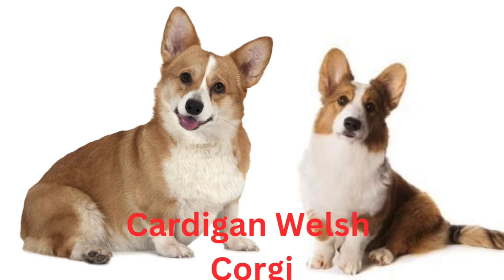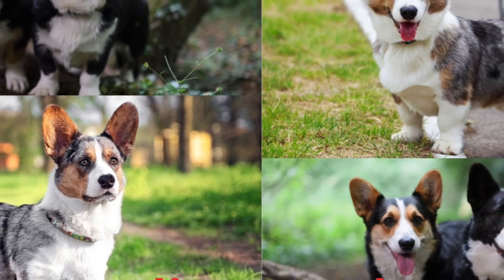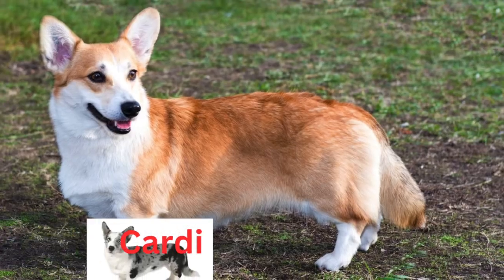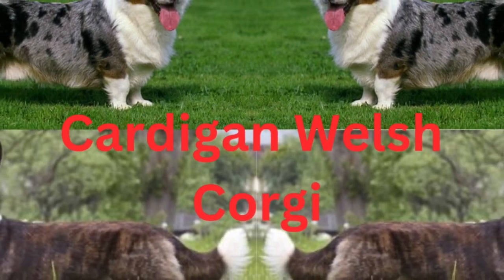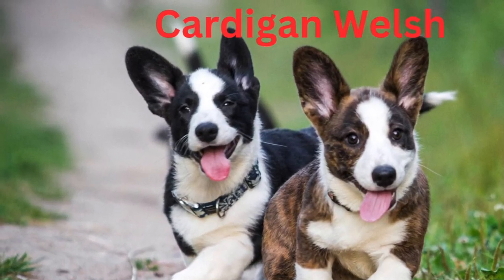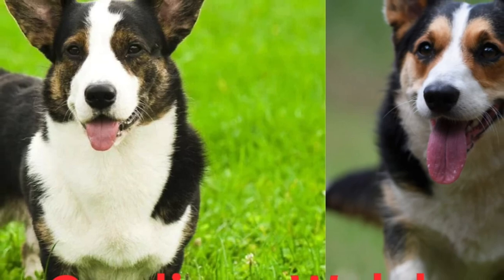Other traits: requires lots of grooming, low prey drive, easy to train, high potential for weight gain, strong loyalty tendencies, apartment friendly, loves water, good hiking companion. With a bright expression and sparky personality, a Cardigan Welsh Corgi is an immediate charmer. He's a lovable favorite among dog owners with active families because of his ability to learn, abundant energy, and eager response to positive reinforcement training.